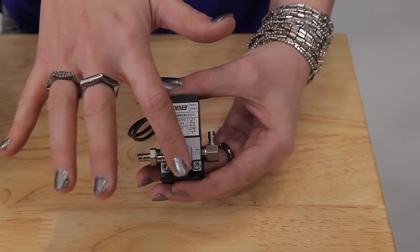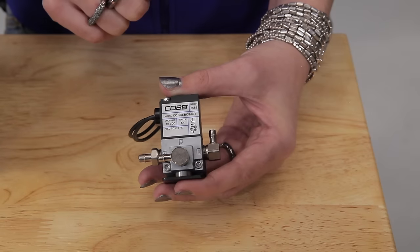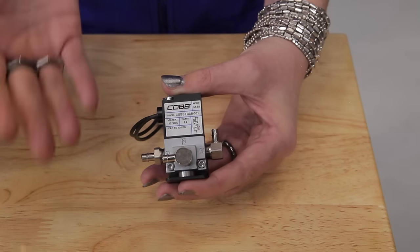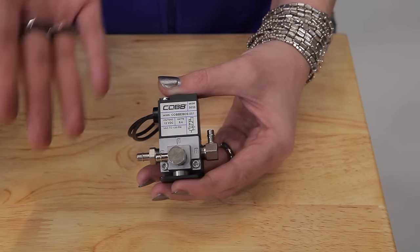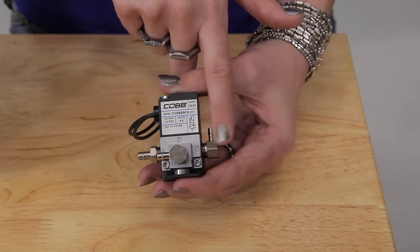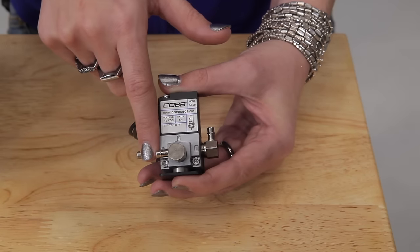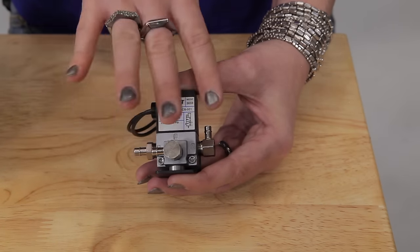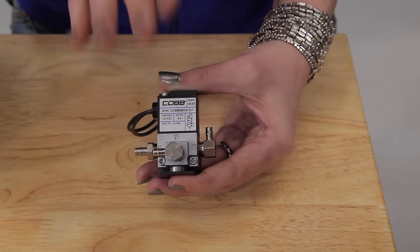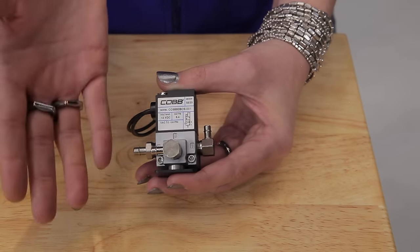On a three-port unit, this port is where the air enters, and these two ports are where the air gets diverted to. A boost controller is essentially a valve with a small piston inside it that is either open or closed to route the air one way or another. To increase boost, the piston opens and routes the air through here. To decrease boost, the piston closes and routes air through here. This happens several times a second. The greater the percentage of the time the valve is open versus closed, the more boost the turbo can build.